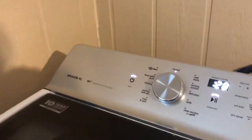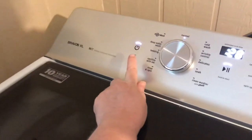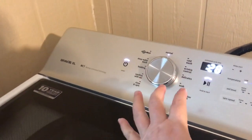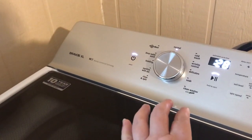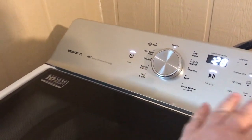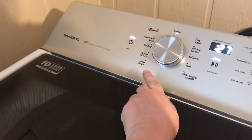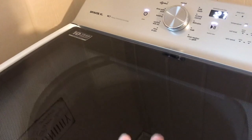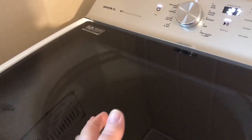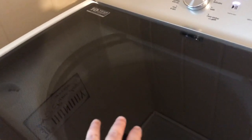One thing I hate about these machines is that if you accidentally hit the power button — say you're folding clothes on top — no matter what stage of the cycle you're in, it deletes your progress. There's no way for it to pick back up where it left off. For example, if it just finished washing and was moving to the rinse cycle, it won't remember that. You'd have to manually go to rinse and spin. That's the main con, but otherwise I love this machine.